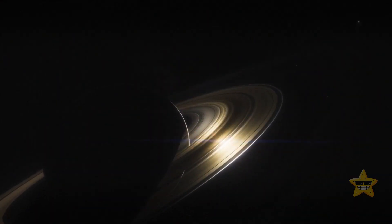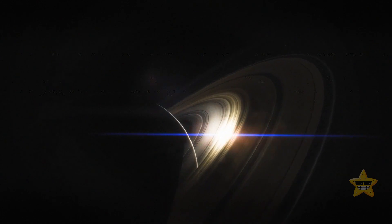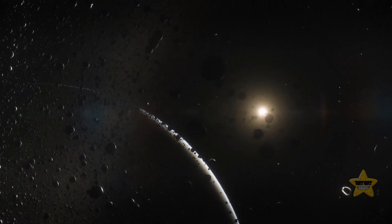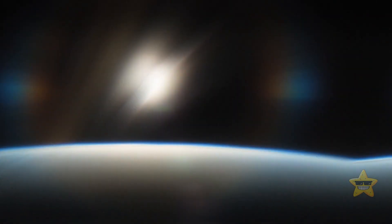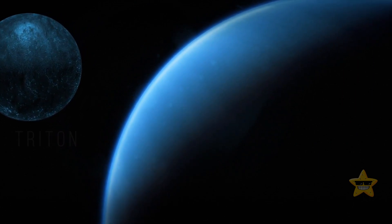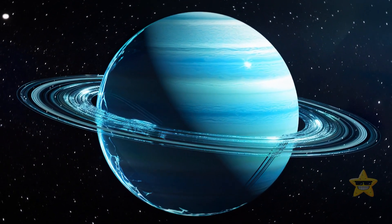When people think of ringed planets, the first thing that comes to mind is Saturn. But this gas giant isn't the only planet with rings in the solar system. Jupiter, Uranus, and Neptune all have their own sets of rings, but they're much thinner and not so visible from Earth. Even though Saturn can boast the most impressive rings, Neptune's moon Triton may be torn apart by tidal forces in the next 100 million years — and if it happens, Neptune will have a dramatic new ring system of its own.